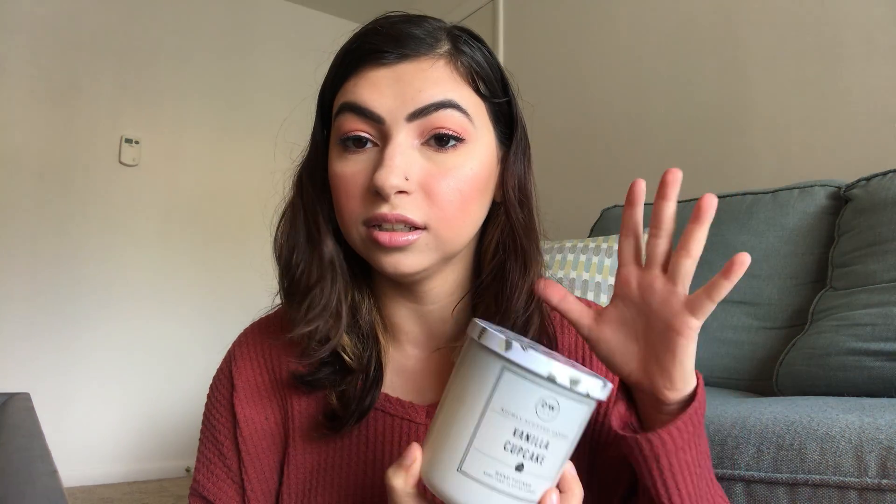I have a candle from DW Home, also from TJ Maxx. It's Vanilla Cupcake and I actually burned completely through this one - it is done but it was so nice. I feel like some candles don't spread the scent throughout the whole room, but this one really did. You could smell it even further away when I lit it. It has a cute little top too. It was only $7.99 and I really enjoyed this brand and this candle.